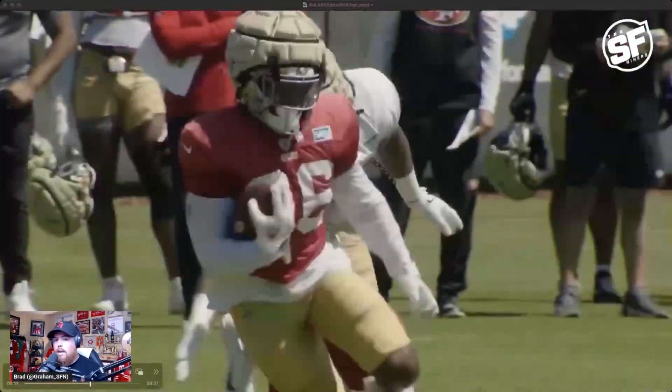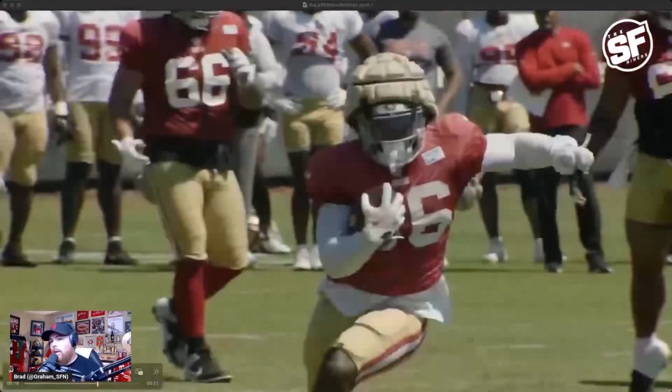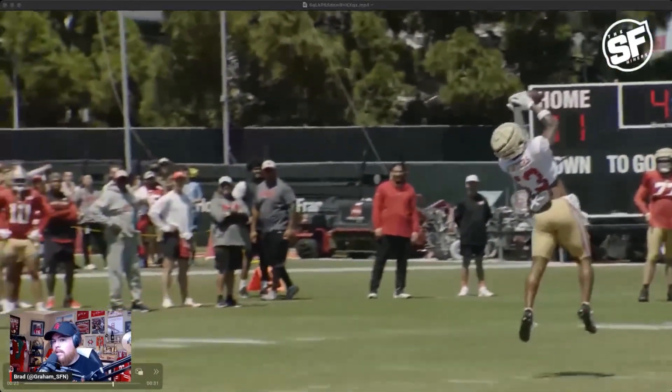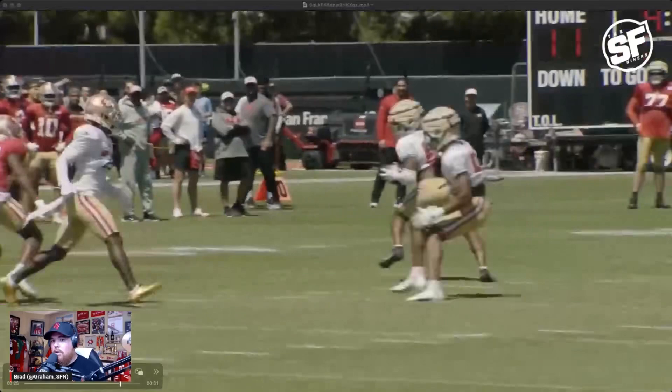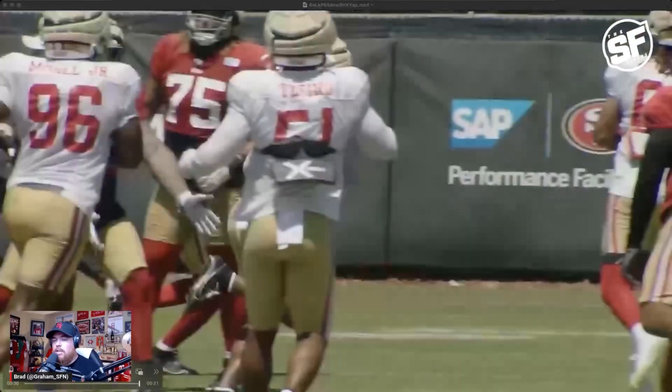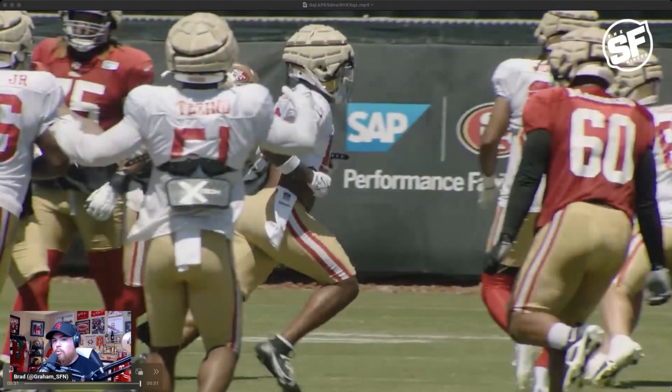If you want to see more training camp content, you already know what to do — smash the like button, hit the sub button, make sure you've got the notification bells on. Shout out to the 49ers for these quality clips, and appreciate everyone who has been following along the journey. Make sure to like and subscribe for more updates.